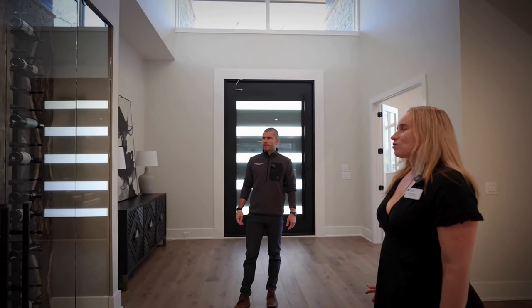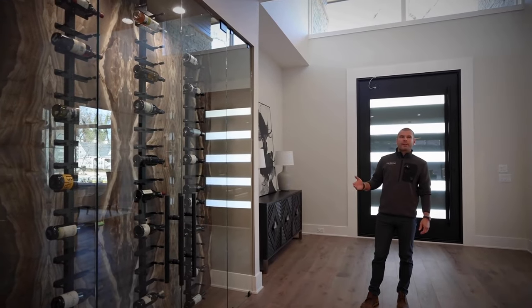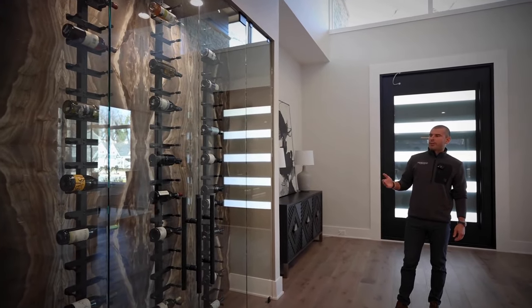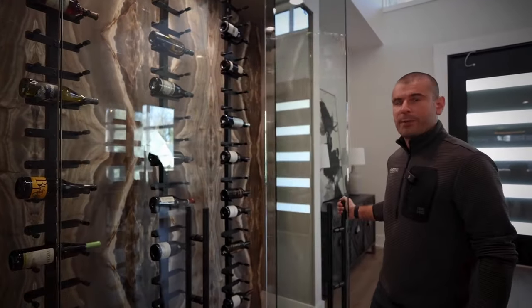This is a fantastic wine feature. Is this porcelain on the back wall? It is. And as you're walking into the house, you are greeted by this wine display where you can store your favorite bottles.